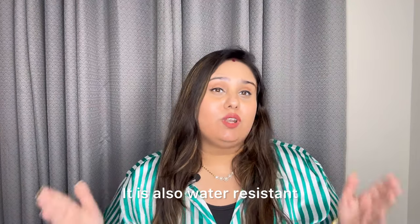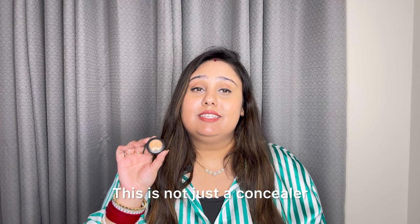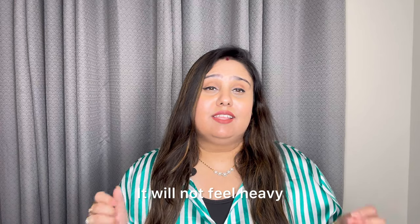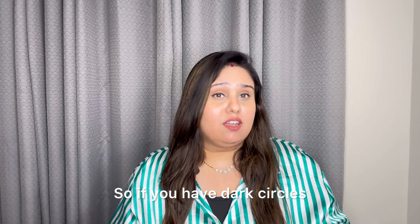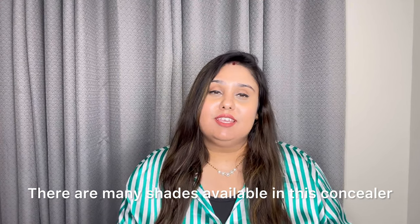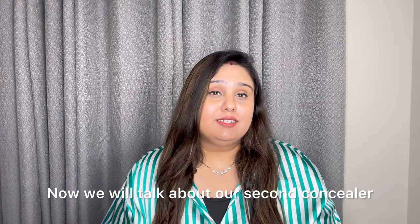They claim it's long lasting, staying for 24 hours. It's also water resistant and fragrance free. This is not only a concealer — it provides SPF 35 sun protection. It's not heavy or cakey; it melts like a dream into your skin. So if you have dark circles or blemishes, it's your go-to product. There are many shades available so you can easily find your skin tone.